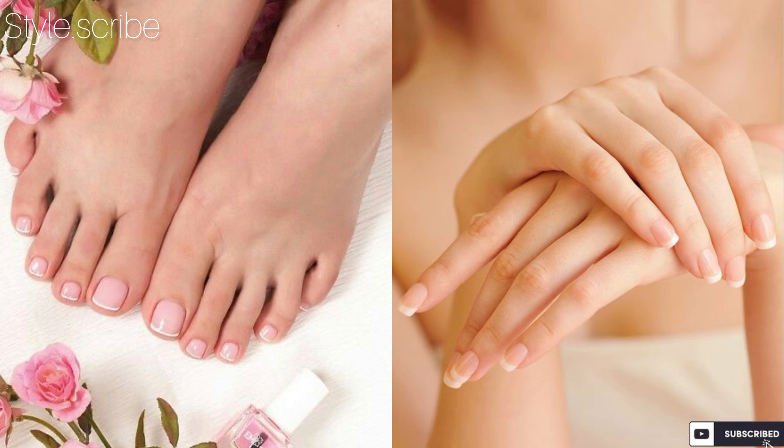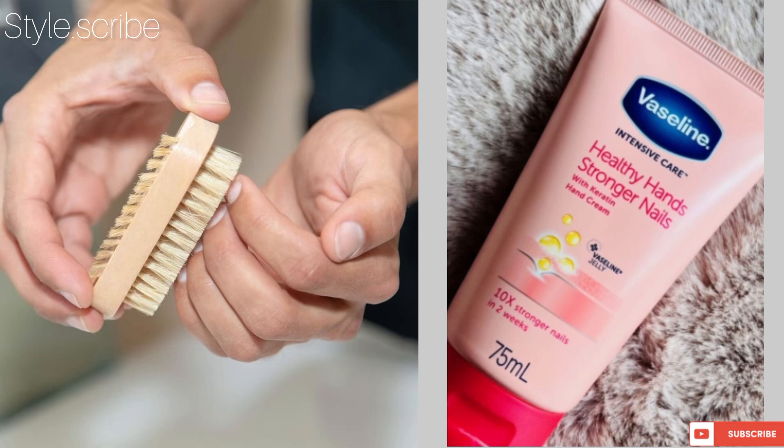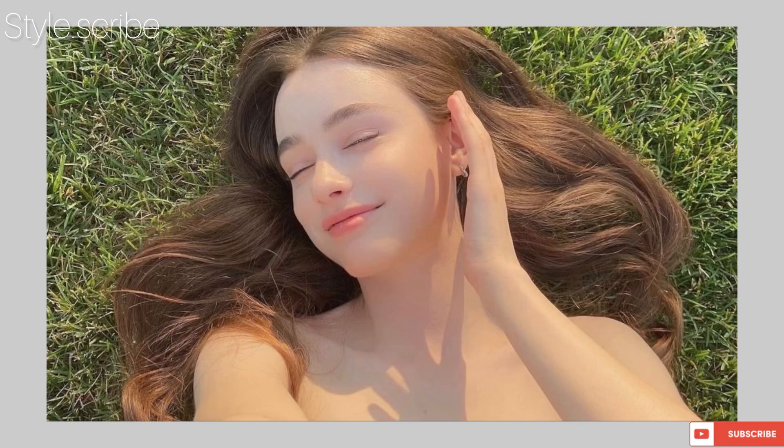Keep a nail brush for your nails — if you don't have a nail brush, use a separate toothbrush to clean your nails. And a hand cream is a must-have for soft, bright, and beautiful hands.